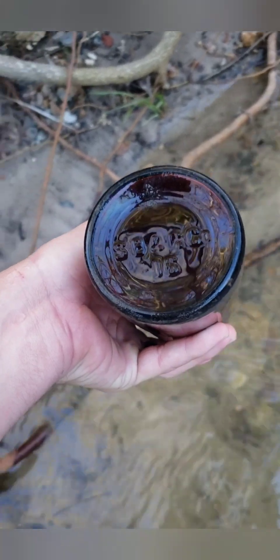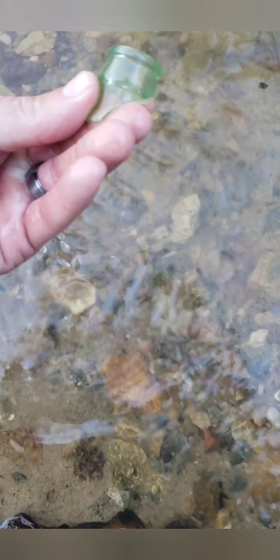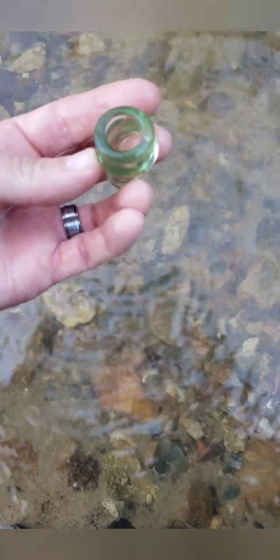S.B. and C.C. - let me know what this is, I'm not sure about that one. And oh, this broke - that would have been a nice crown top for sure. I'd been skunked today, I haven't really found anything worth putting on the shelf or bragging about.